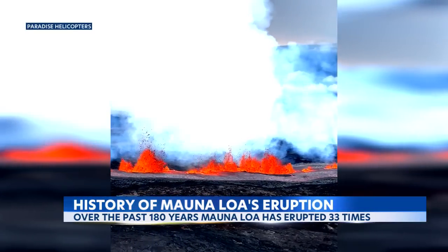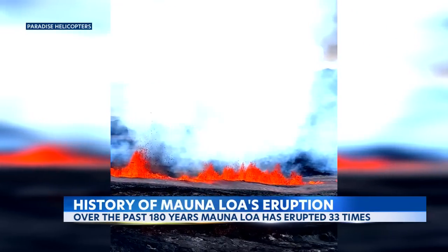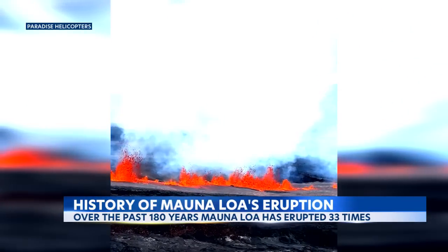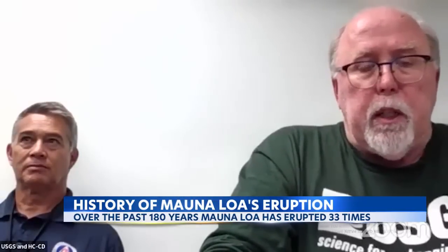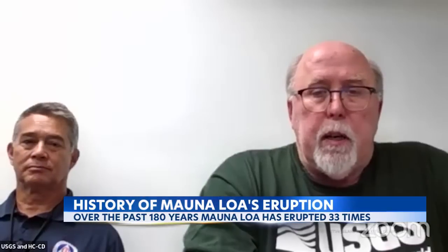But that could change depending on how long this eruption lasts, because it could share other similarities with its last eruption. This kind of lava flow is very similar to what happened in 1984 and could potentially threaten populated areas around Hilo. But we're looking at somewhere around a week before we expect lava to get anywhere near in that direction.